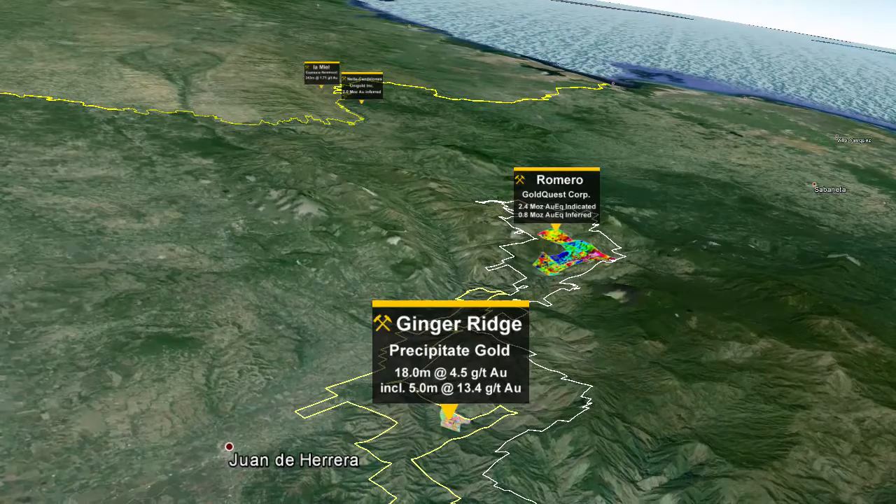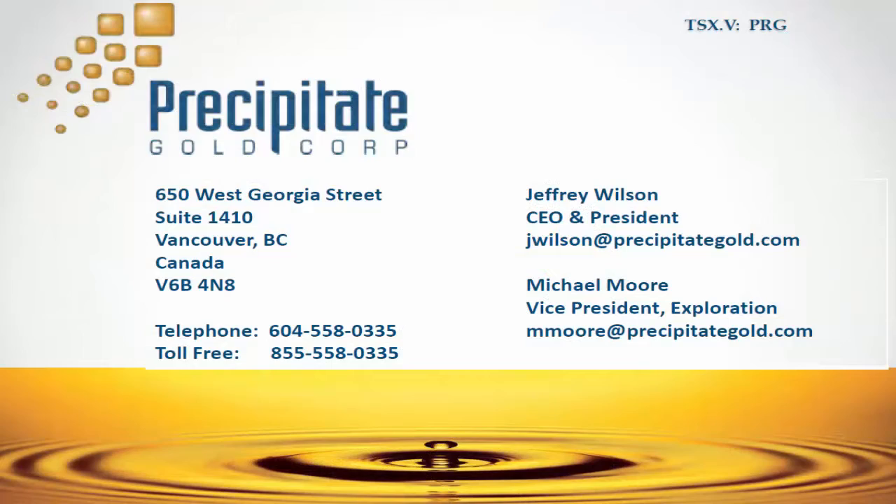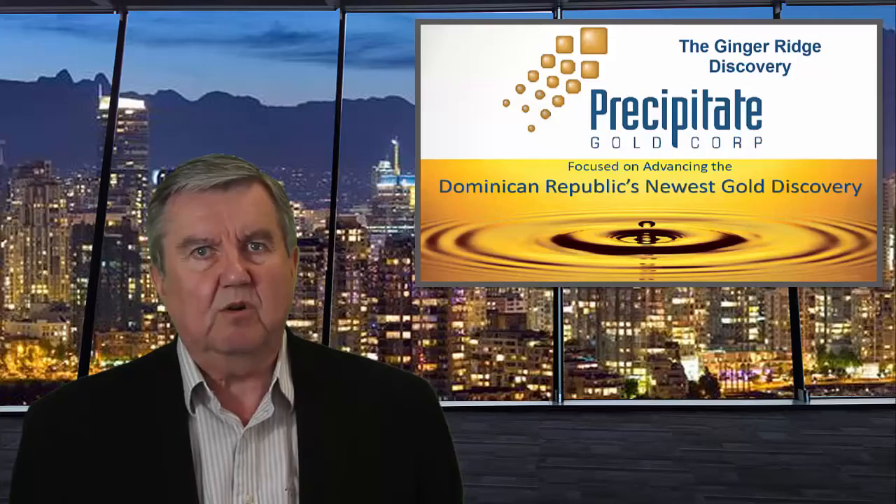Precipitate Gold Corp. — focused on advancing the Dominican Republic's newest gold discovery. I'm George Sakochoff for Junior Resource Media. Thank you.